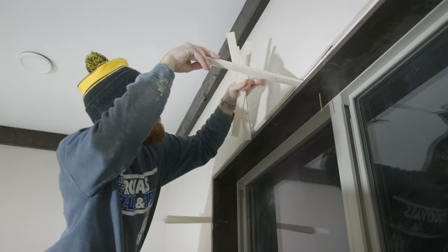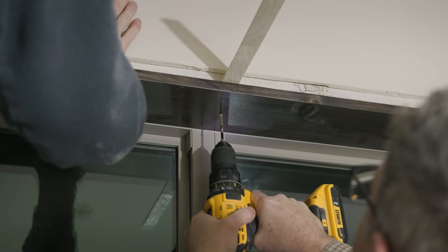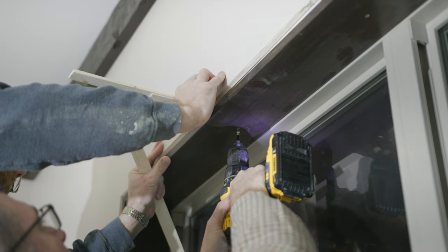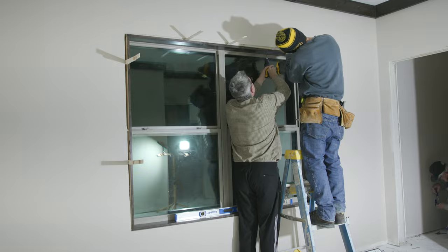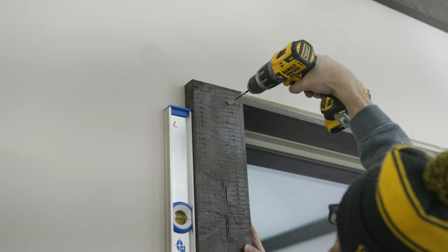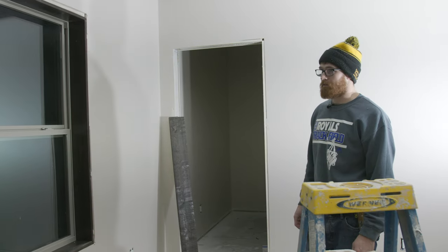Lucas is using shims to ensure that the window jam is perfectly square and level. We framed up the extension jams and put them in. Now we're just getting a couple pieces of trim on and we'll get our measurement, cut the top pieces down, and we'll have one window done.